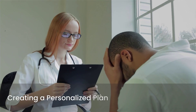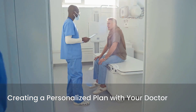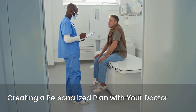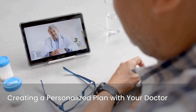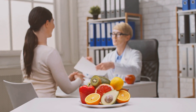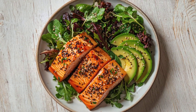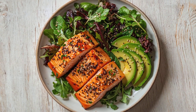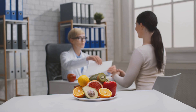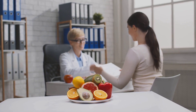Ultimately, creating a personalized plan is the most effective approach. This means working closely with your doctor to tailor strategies that fit your unique needs and health goals. They can help you set realistic targets and monitor your progress. Additionally, consider working with a registered dietitian, who can provide expert guidance on meal planning, portion control, and making healthy food choices specific to your dietary preferences and medical requirements. They can help you navigate the complexities of nutrition and make sustainable changes.